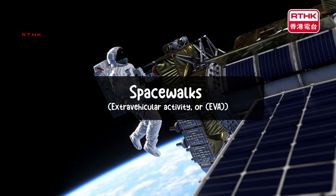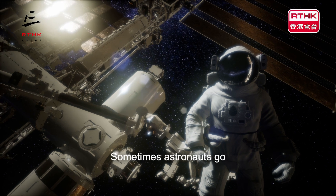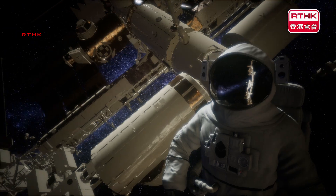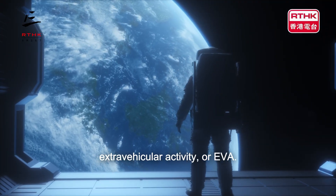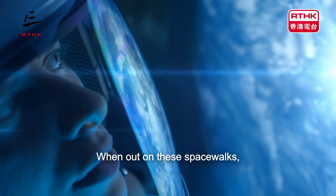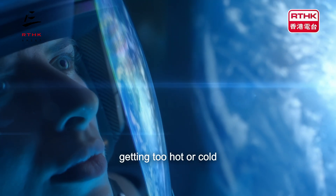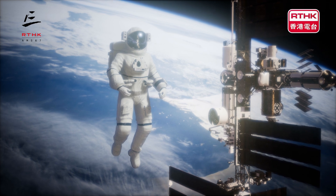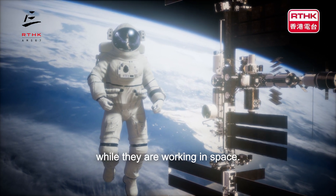Spacewalks, extravehicular activity or EVA. Sometimes astronauts go outside the spacecraft to make repairs or install new equipment. These are called spacewalks, also known as extravehicular activity or EVA. When out on these spacewalks, astronauts will wear special spacesuits to protect them from getting too hot or cold, and from getting hurt by space dust. Space suits also give astronauts oxygen to breathe while they are working in space.